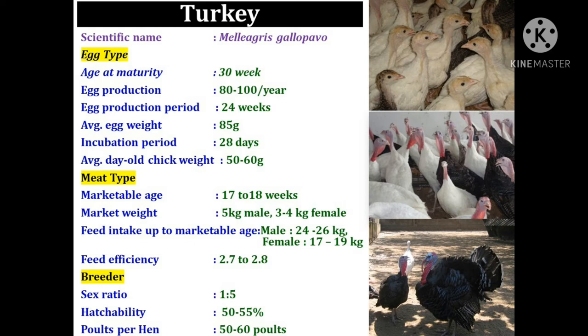The average egg weight is 85 grams and the incubation period of turkey egg is 28 days. The average day-old chick weight is 50 to 60 grams. Meat type turkey birds are marketed at 17 to 18 weeks. Total feed intake up to marketable age is 24 to 26 kg for male and 17 to 19 kg for female. Feed efficiency of broiler turkey is 2.7 to 2.8. The sex ratio for breeder turkey is 1:5 and hatchability is 50 to 55 percent, which is very low compared to other species. Production of poults per hen is 50 to 60.